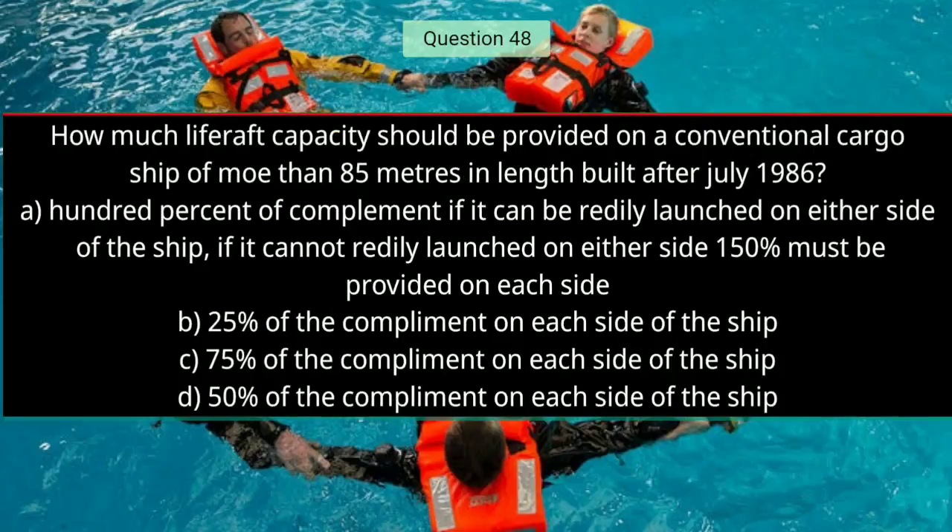Question number forty-eight: How much life raft capacity should be provided on a conventional cargo ship of more than 85 meters in length built after July 1986? The right answer is A — 100% of complement if it can be readily launched on either side of the ship; if it cannot be readily launched on either side, 150% must be provided on each side.